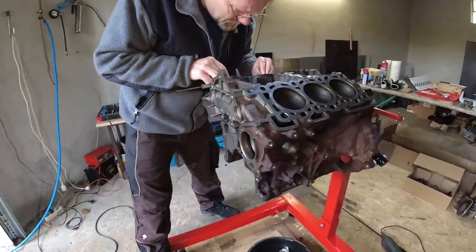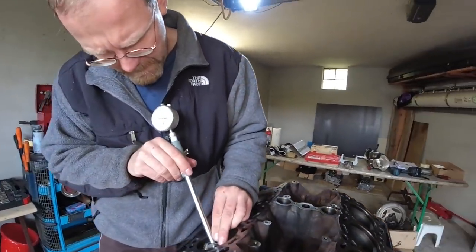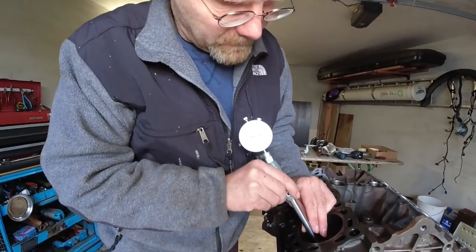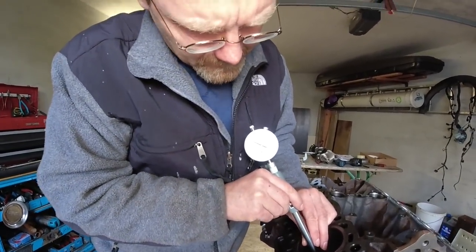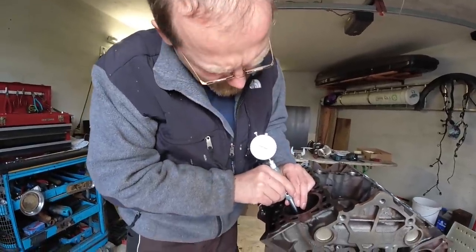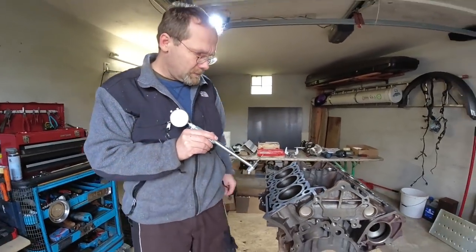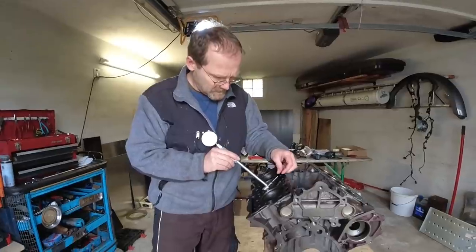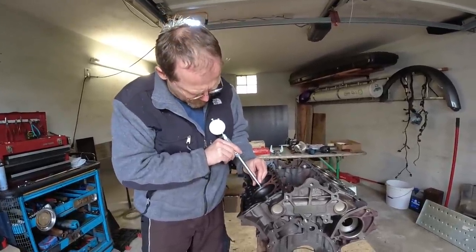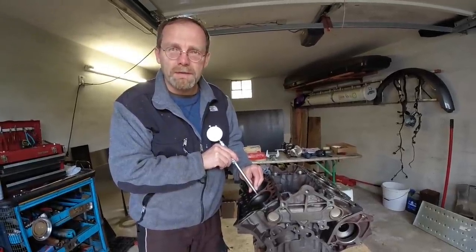I'm checking that at three positions. This is all the way at the top and you can see the indicator hits zero. I go into the center - indicator hits zero. And I go all the way down and it hits zero as well. So for an engine which got 190,000 kilometers on it, there's not even a measurable wear in the piston bore. That tells you how good the worst engine on the planet really is.